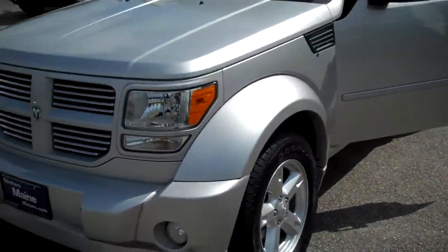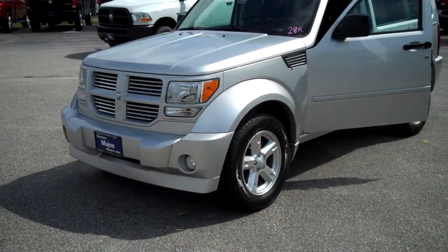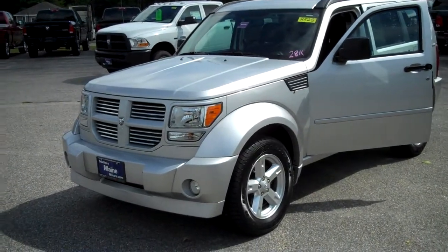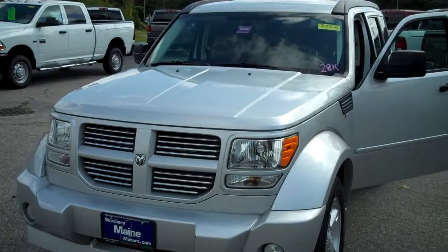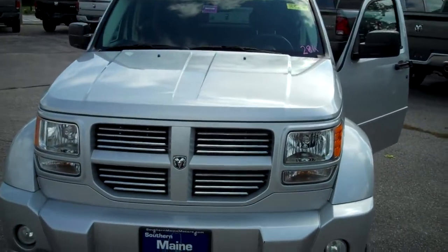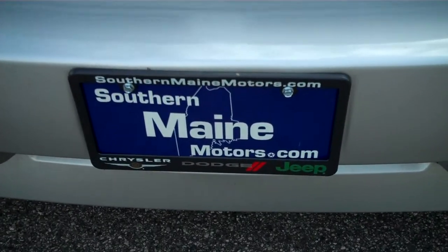This 2011 Nitro is available — for more information you can call me at 207-282-4101. My name is Steve Smith in the direct sales department at Southern Maine Motors Chrysler Dodge Jeep. You can see this and all the other great vehicles available on our website at SouthernMaineMotors.com.